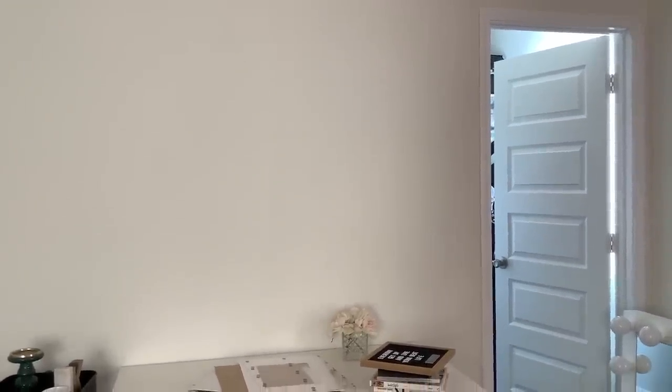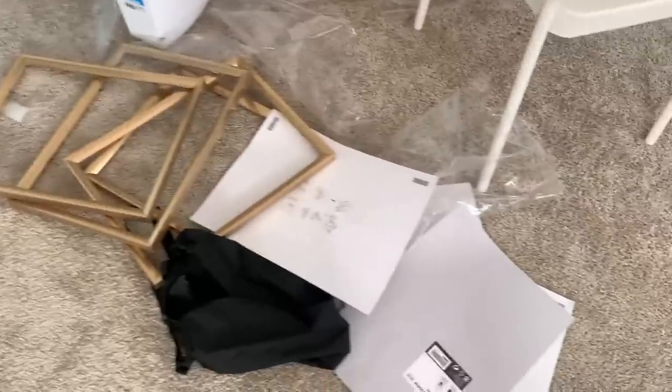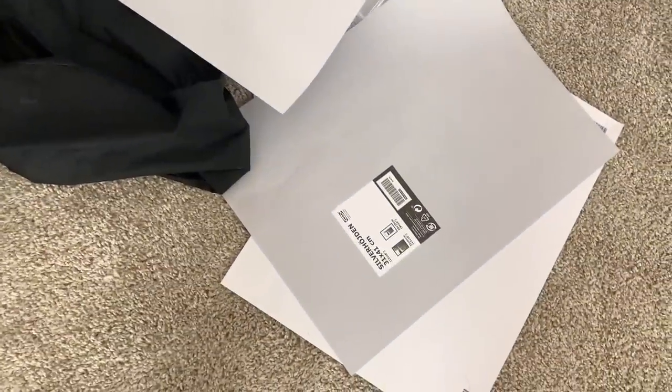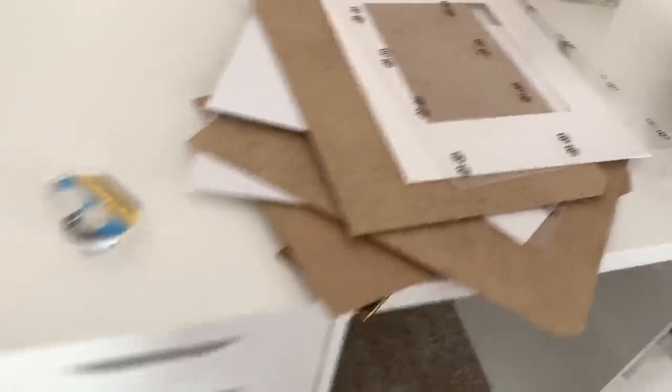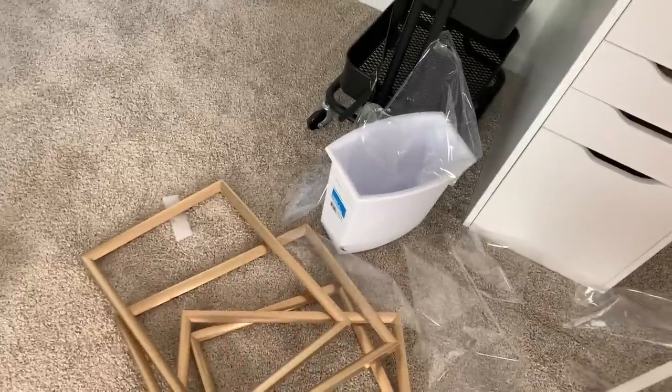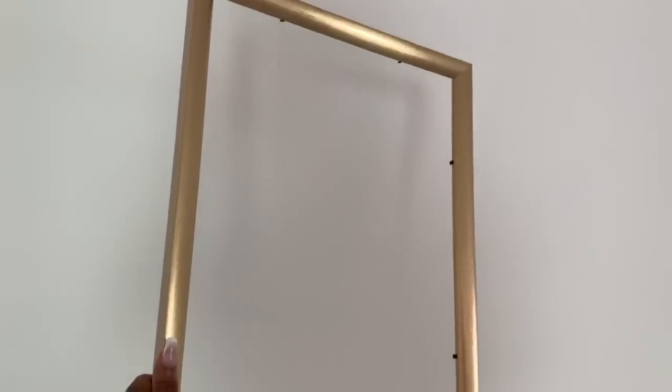So far I have four images: Diana Ross, Dorothy Dandridge, Eartha Kitt, and Diahann Carroll. I bought these frames from IKEA and I took the glass and the backing out because I'm actually about to spray paint these to tie them in better with the decor. I plan on doing four frames on this wall.